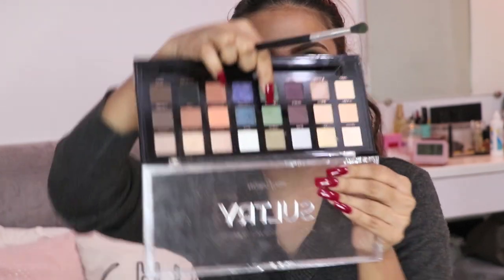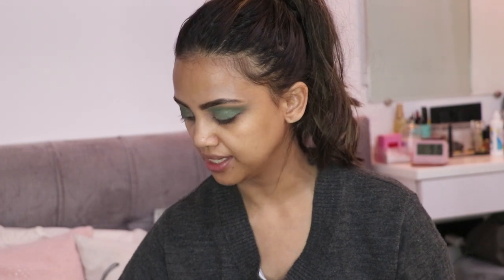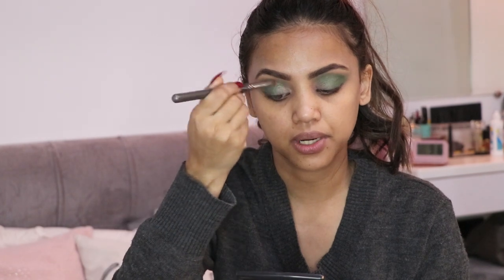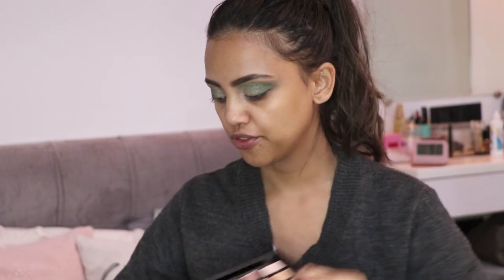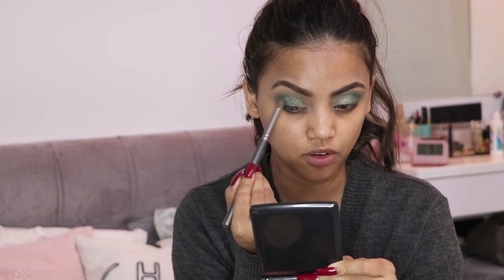Then I'm taking the Jealous shade from the palette and putting that on top of the green shadow. Now I'm taking the Celestial shade from the Profusion palette, changing my brush, and slowly placing that on the inner corner of my eye, blending it out. I'm also taking the Strong shade — a beautiful brown — for a slight woody effect, placing it on the outer part of my eye.